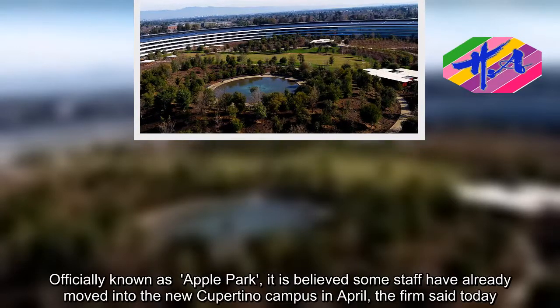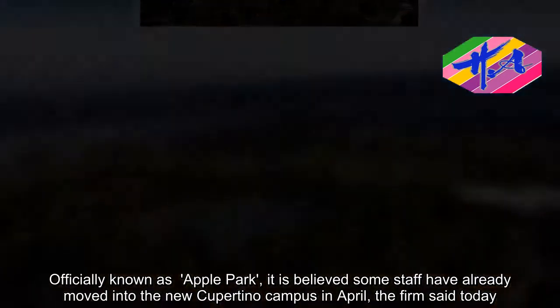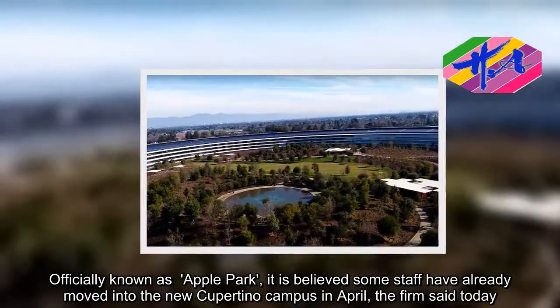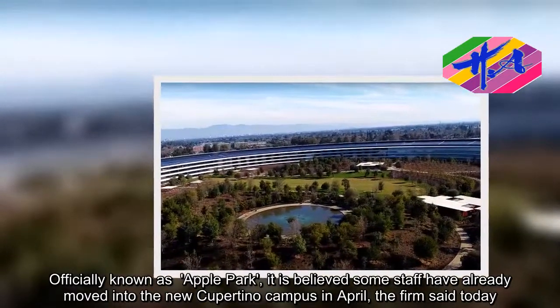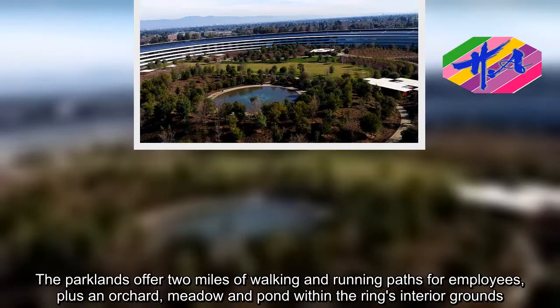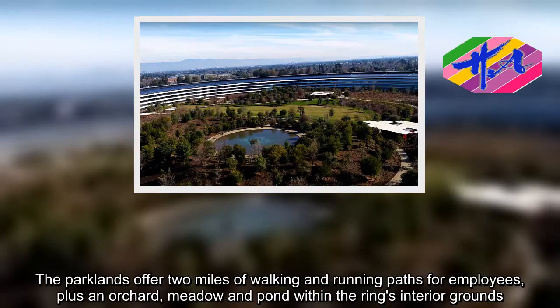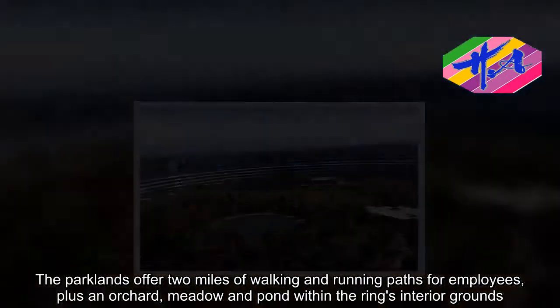Officially known as Apple Park, it is believed some staff have already moved into the new Cupertino campus in April, the firm said today. The parklands offer two miles of walking and running paths for employees, plus an orchard, meadow, and pond within the Ring's interior grounds.